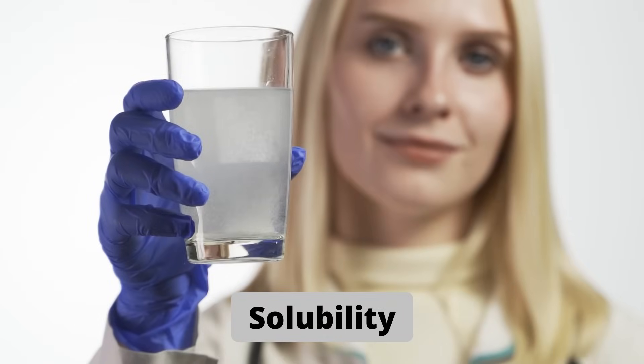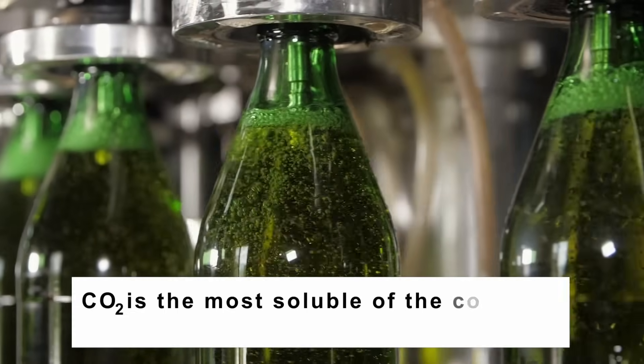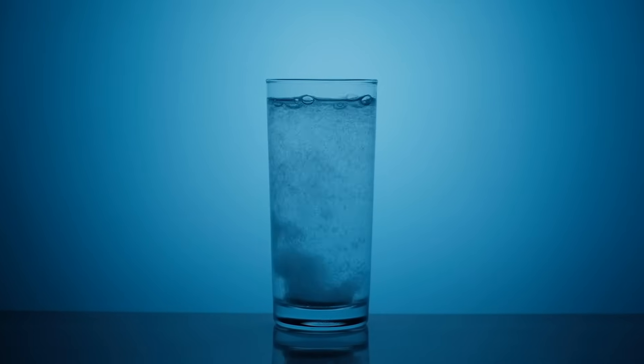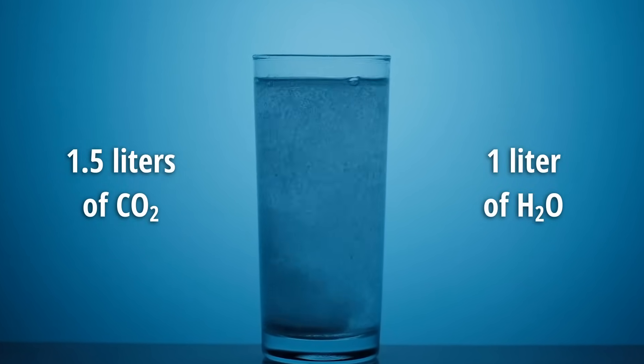Solubility is one of the most important factors when it comes to mixing any gas with a liquid. Carbon dioxide is highly soluble in water — in fact, it's the most soluble of the common non-toxic gases with high solubility. For example, around 1.5 liters of carbon dioxide can be dissolved in one liter of water at normal atmospheric pressure.